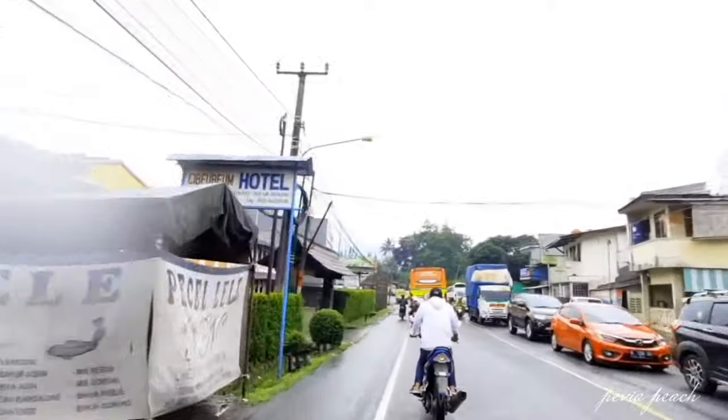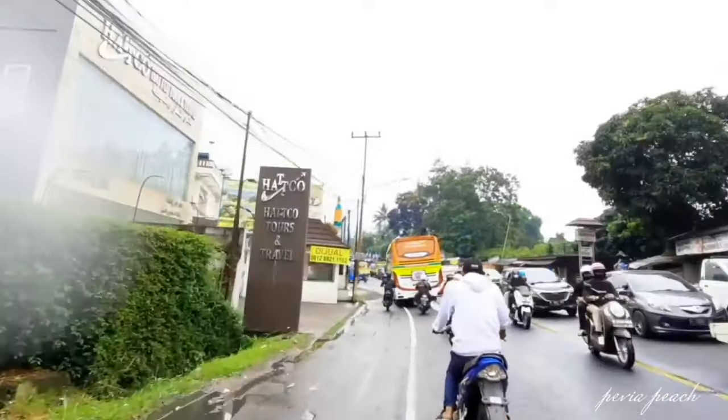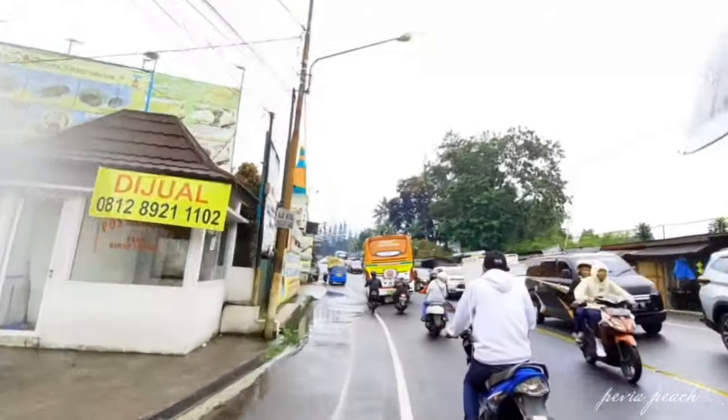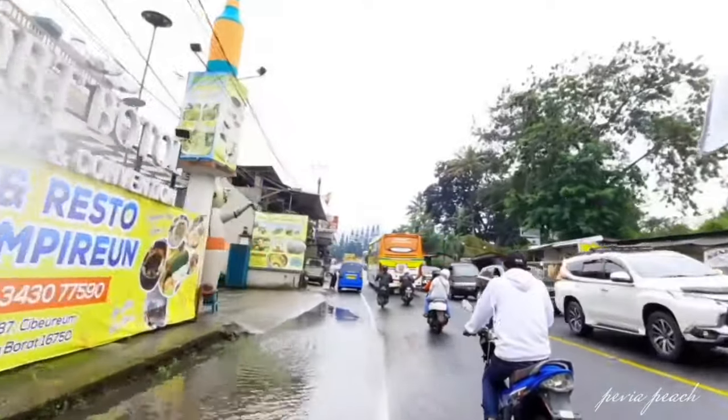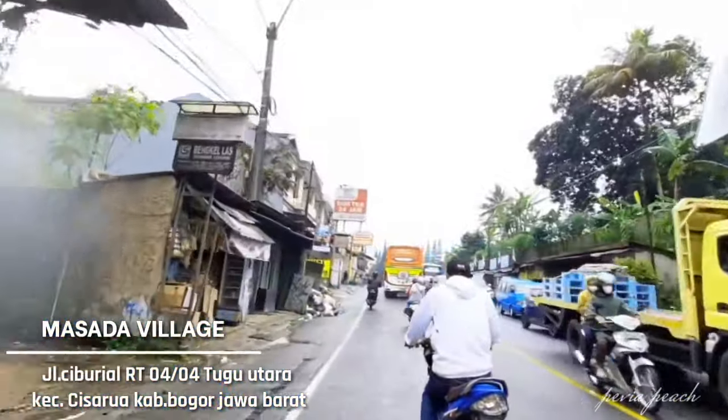Dan mungkin buat kalian penginapan ini sudah tidak asing lagi ya. Jadi aku mau coba glamping di Masade Village. Untuk alamat lengkapnya ada di Jalan Ciburial, RT 4, RW 4, Tugu Utara, Kecamatan Cisarua, Kabupaten Bogor, Jawa Barat.